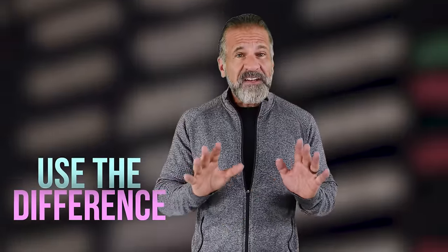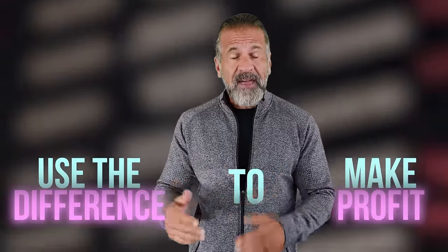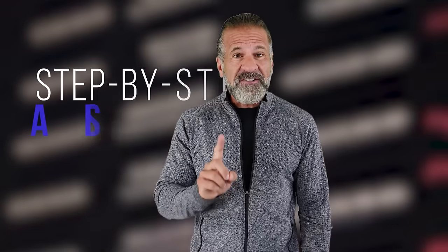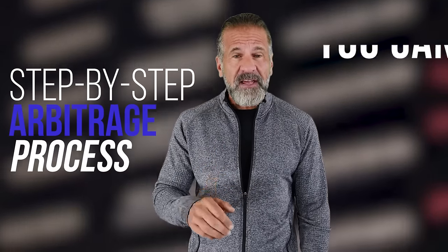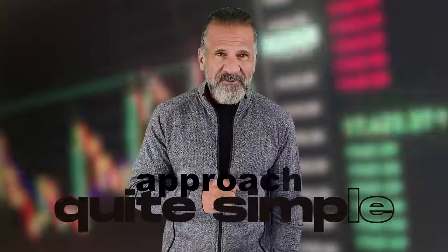In this video, we'll exploit price differences between exchanges to make a profit, and I'll walk you through each step of the arbitrage process so you can easily replicate it. Simple arbitrage strategy: buy low, sell high.